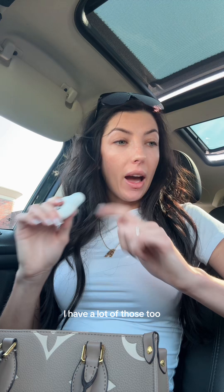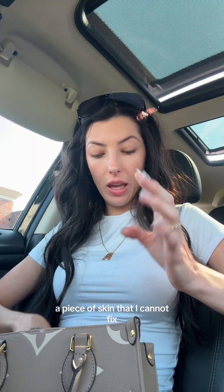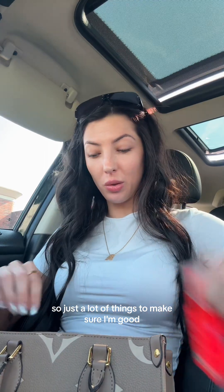As far as convenience items in my car, I have a lot of those too — this just happens to be what's in my purse. I think there's more. What's in this little zipper pouch? I have an emergency on-the-go manicure kit because nothing bothers me more than having a hangnail or a piece of skin that I cannot fix. So just a lot of things to make sure I'm good. You'd think I'd have more lip gloss, but no.